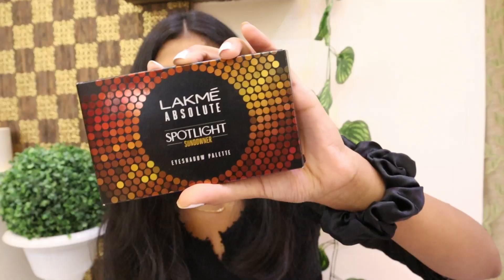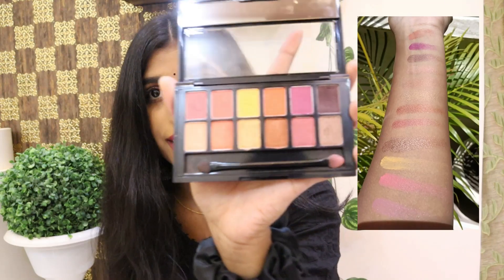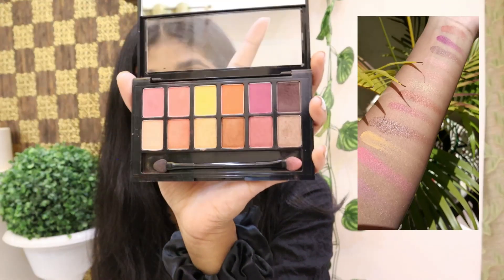The next thing I got from Nykaa is this Lakme Absolute Spotlight Sun Downer Palette. This is an eyeshadow palette and you get 12 shades in it. All these shades are extremely pigmented. This palette retails for 9.95.